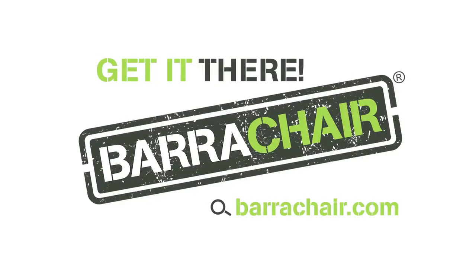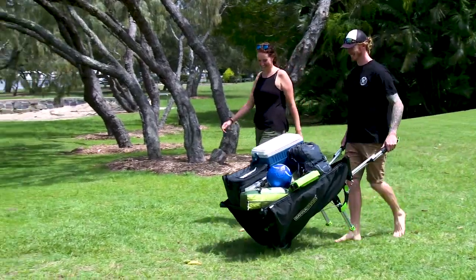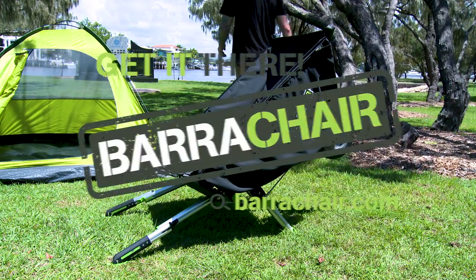Get a damn BarraChair. Why carry stuff when you don't need to? BarraChair.com